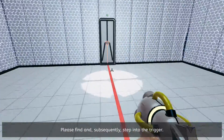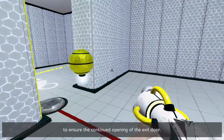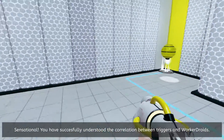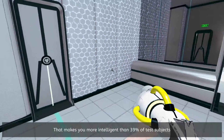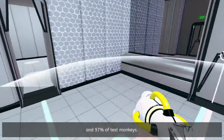Please find and subsequently step into the trigger. Sensational! Please do not leave the trigger to ensure the continued opening of the exit door. Sensational! You have successfully understood the correlation between triggers and worker droids. That makes you more intelligent than 39% of test subjects and 97% of test monkeys.